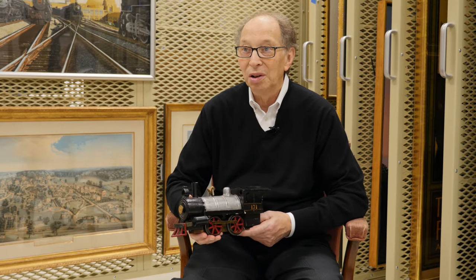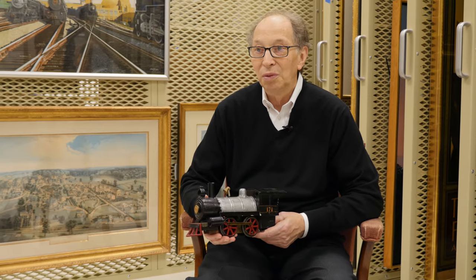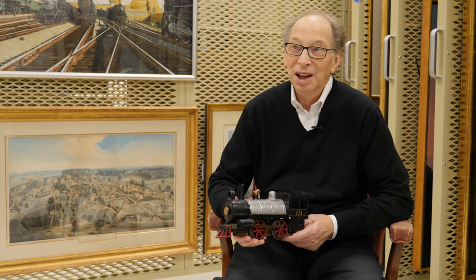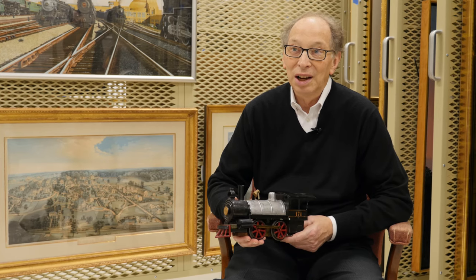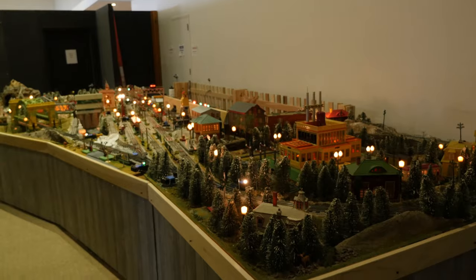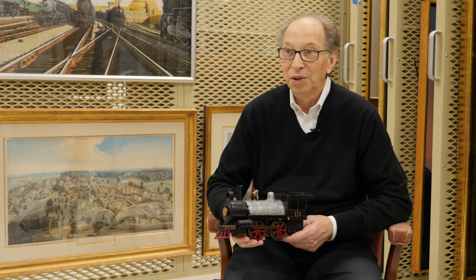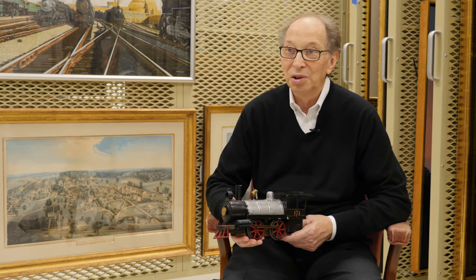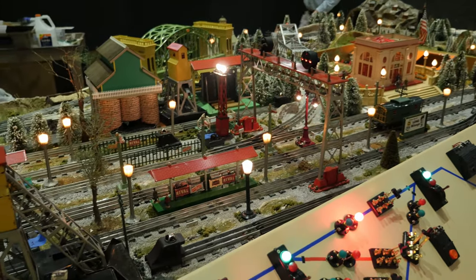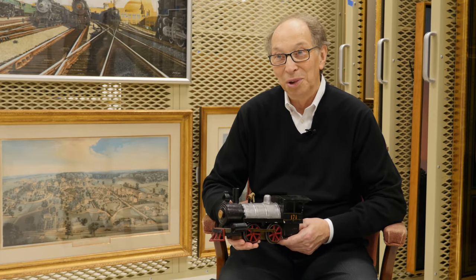He was a past president of the National Model Railroad Association. Based from that sketch — it really was on the back of a napkin — I made a scaled layout and it kind of fit in my basement, which wasn't that large to start with. But it was about 21 feet long, with seven-foot sections and three and a half feet wide, so it could come in through the basement door.